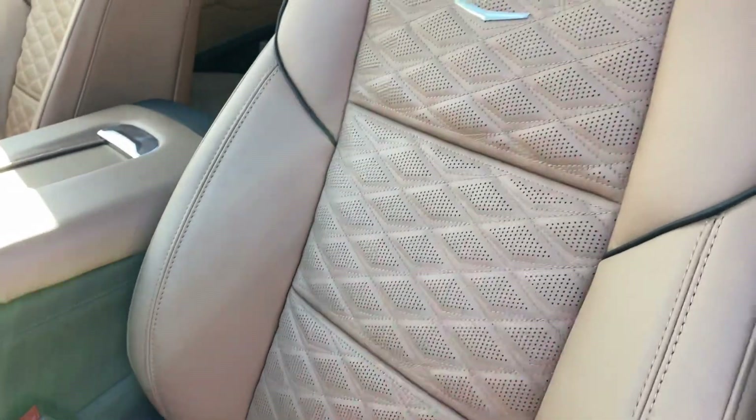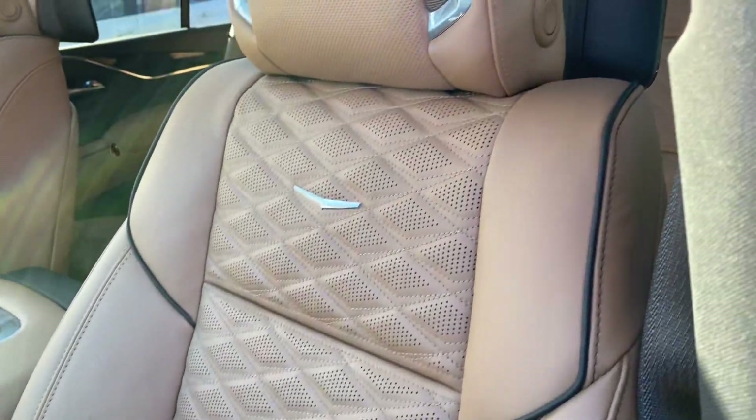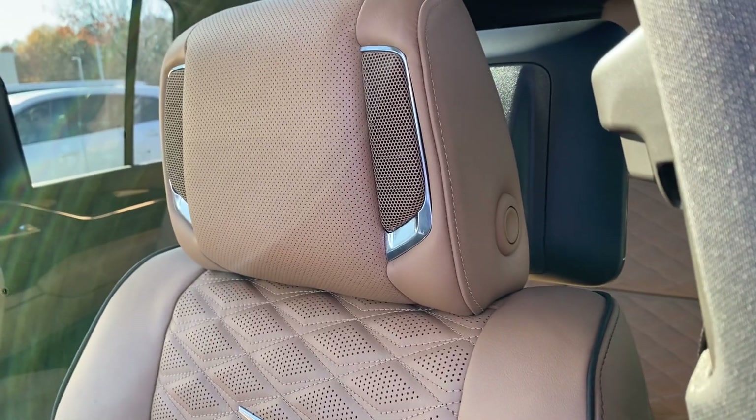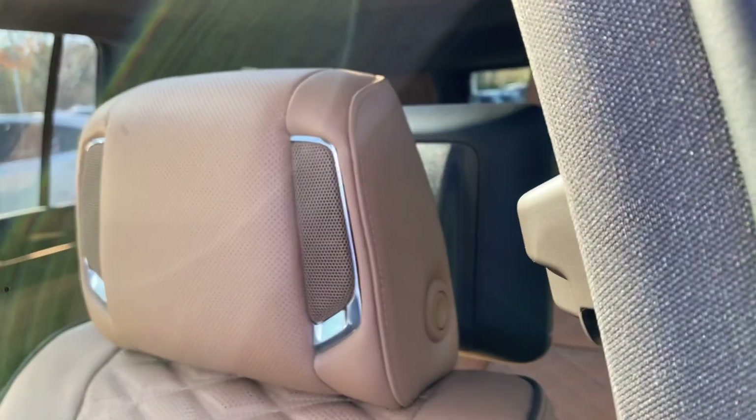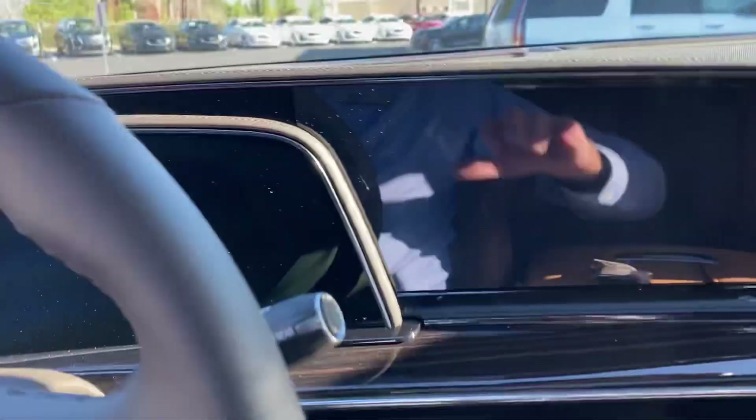Again with this upgraded interior you get the diamonds in the seat — a very upscale looking seat pattern. You can even see the speakers in the headrests of these two seats for that sound system. You also have speakers in the door and speakers in the dash. They are everywhere.